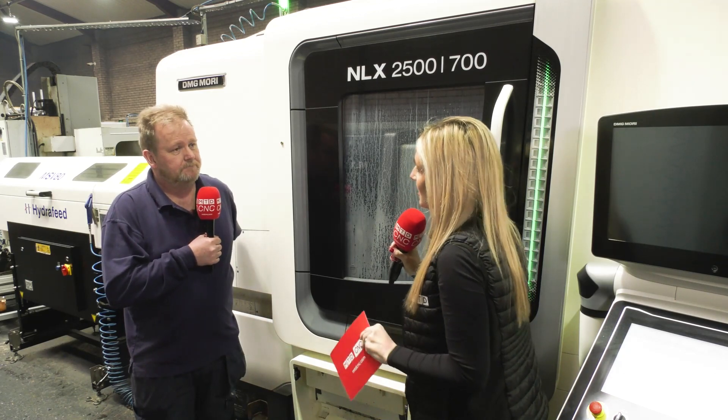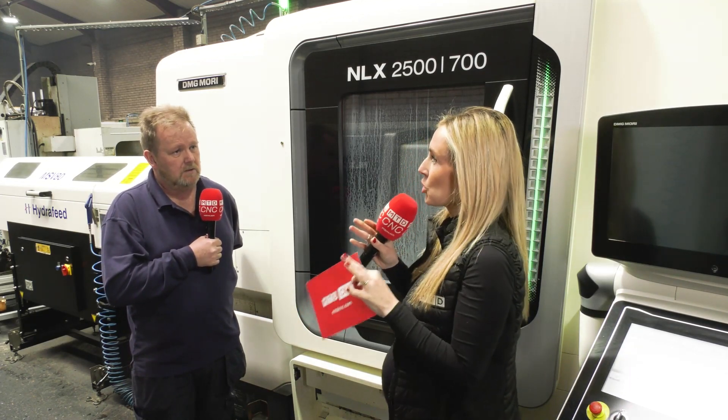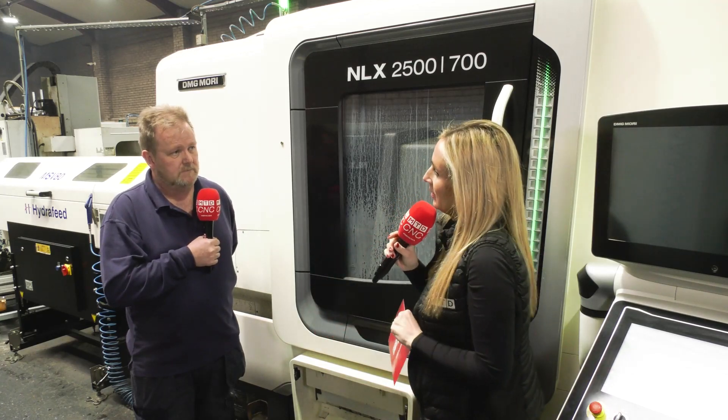Would you recommend DMG Mori machines? I certainly would. Tim, as the engineer behind the business, has been very happy with the ease of changeover from a setting point of view. They are a reliable machine and give us basically what we need in terms of return for the business.